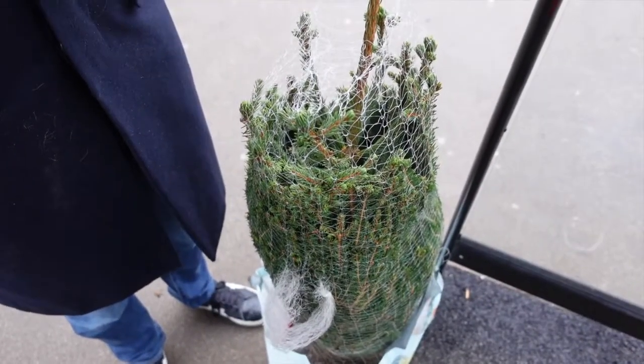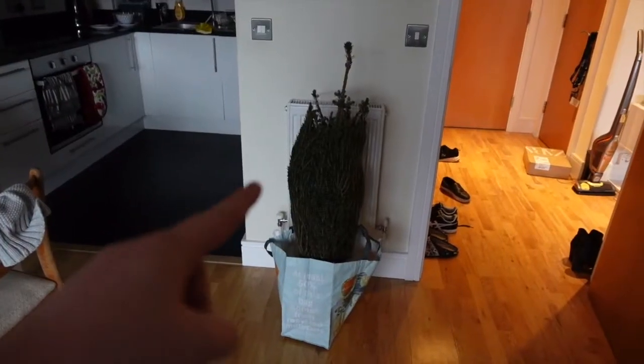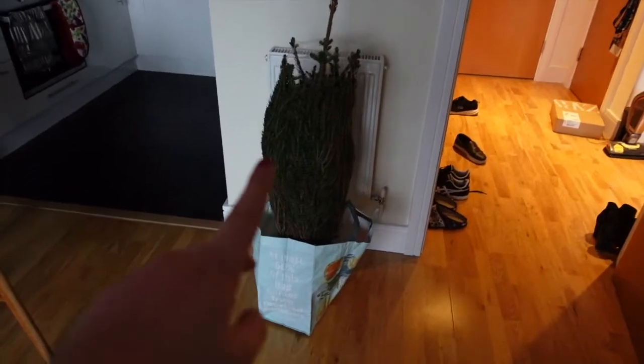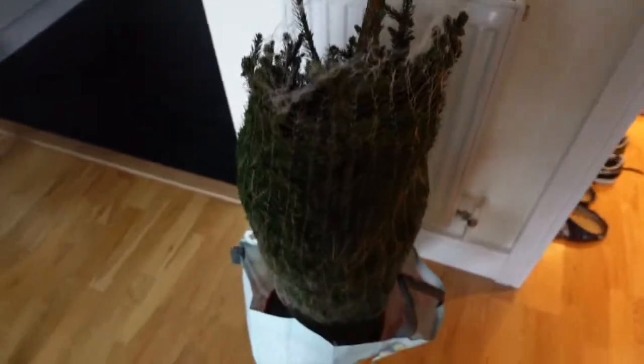We're off to get the tree. It made it home — Christmas tree is here! We're going to open it up and let it sit for a bit, and then we'll probably decorate it this evening.